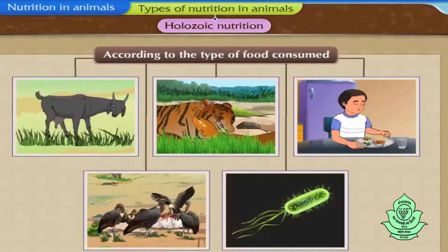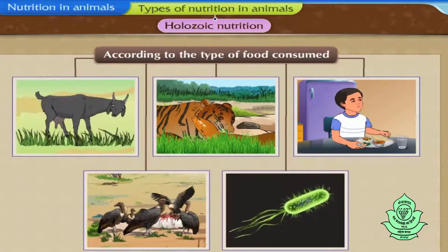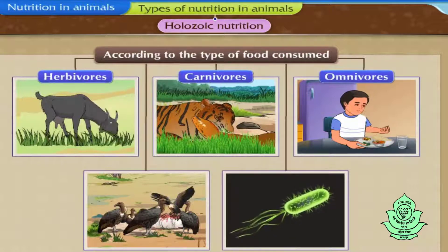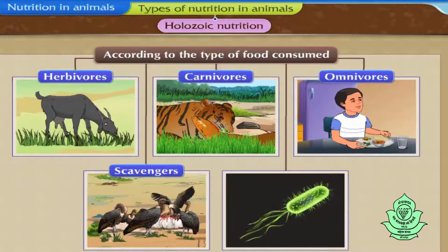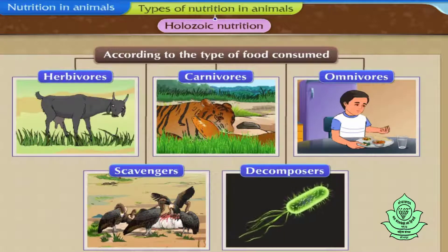According to the type of food consumed, animals can be classified as herbivores, carnivores, omnivores, scavengers and decomposers. Let us learn about each type in brief.